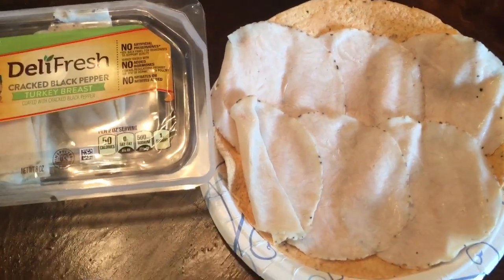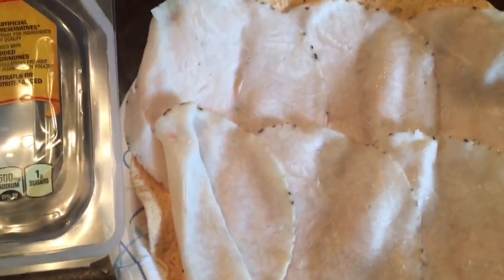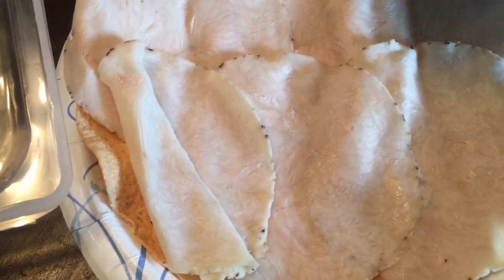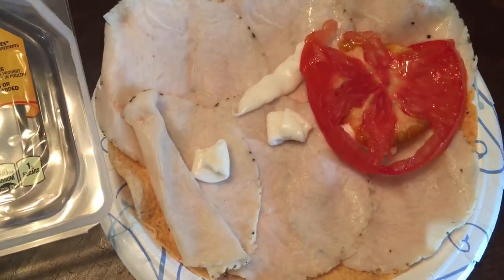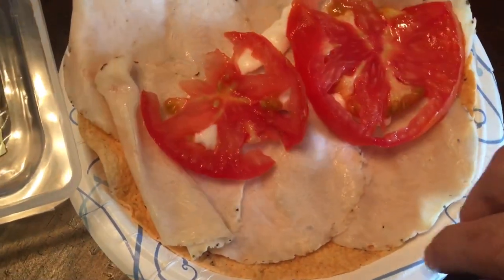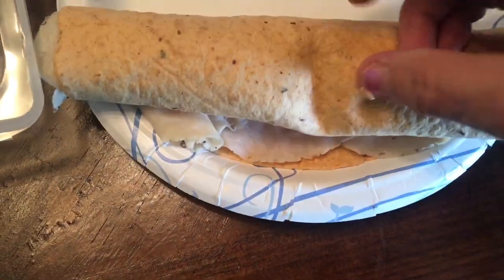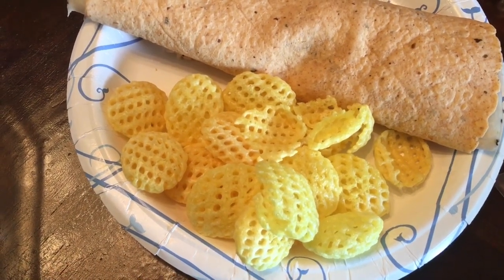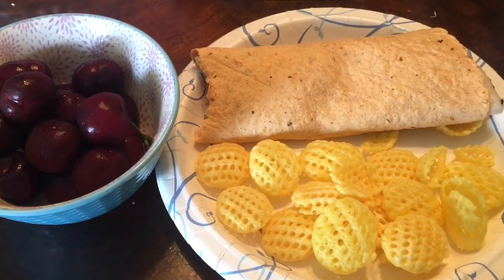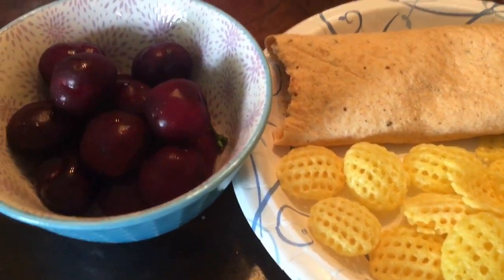So I'm making a wrap for lunch. I'm having some Deli Fresh cracked black pepper turkey on a one-point tomato basil wrap, a little bit of light Miracle Whip, and a couple slices of tomato. That's my turkey wrap. I'm having it with poppables and some cherries on the side. That is a four-point lunch: one point for the wrap, one point for the light mayo, two points for the poppables, and the cherries are zero.